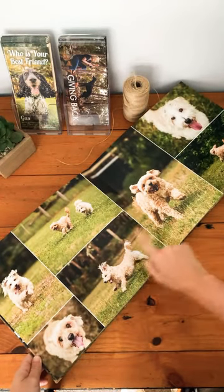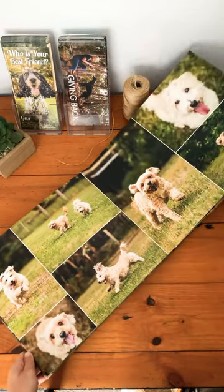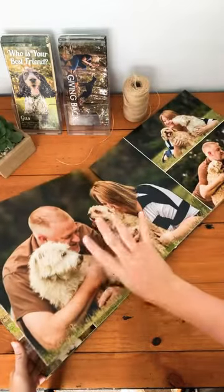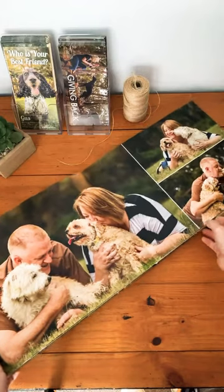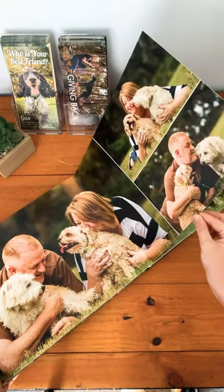We had some fun little running ones, which we also did as a four-set of canvases, so we had a couple of the running ones in the canvases as well. Look how snuggly and kissy they are!